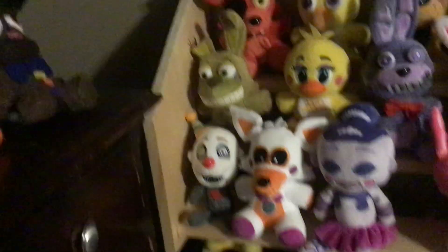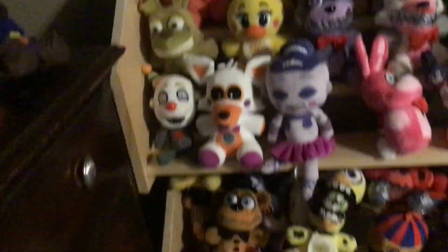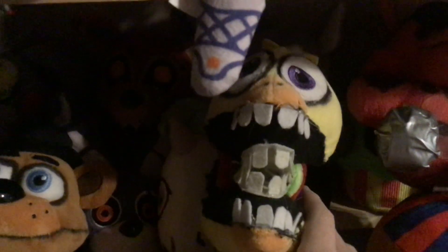So let's just start up here. As you guys already know, I already did a plushy collection but I'm just going to show you where I keep them. Here's where the wave one and wave three plushies are kept, and yes, I do have Spring Bonnie up here because there's no more room down here — down here is where I have all the blacklight plushies and the twisted plushies.